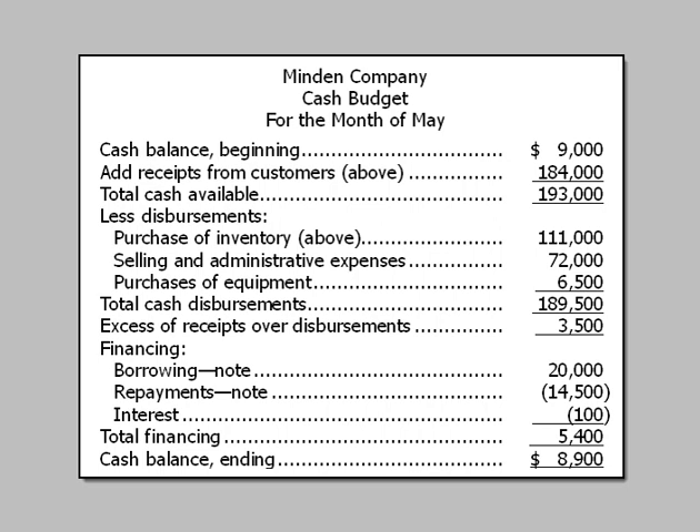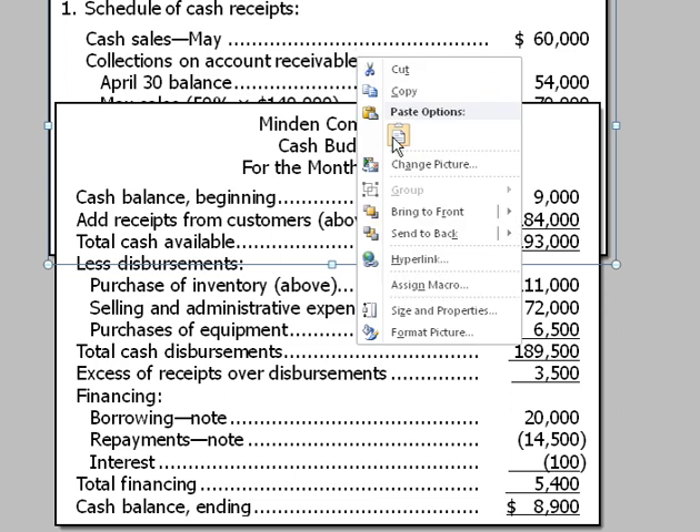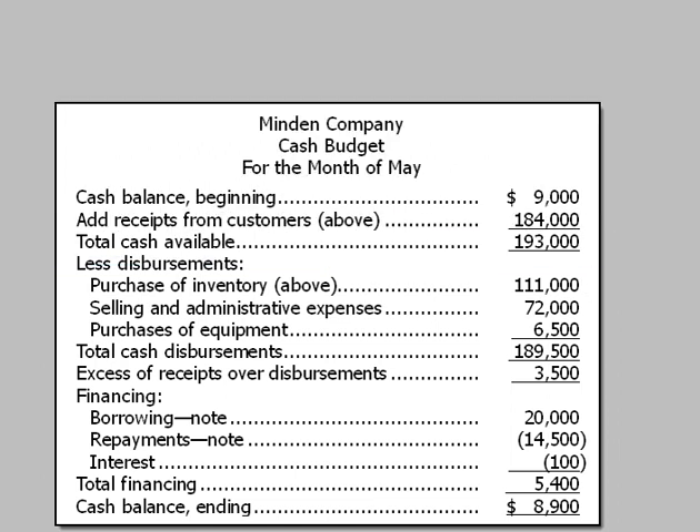We subtract disbursements: purchases of inventory at $111,000, selling and administrative expenses, and purchases of equipment. That gives us total cash disbursements and the excess of receipts over disbursements. For financing, we borrow $20,000 but repay $14,500 plus $100 interest, for net financing of $5,400. The ending cash balance is $8,900.